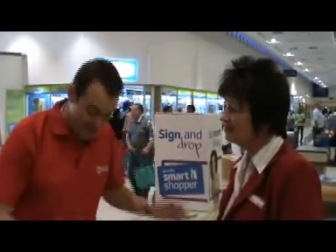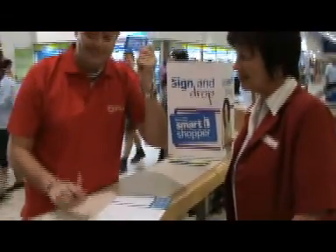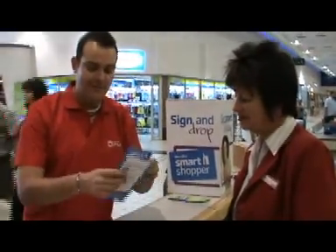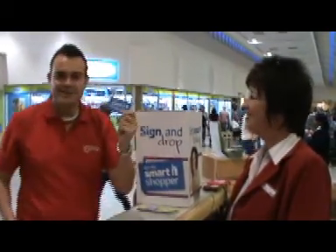With the help of the Pick n Pay smart shopper champion, I've filled in my smart shopper card. All I've got to do now is sign my card and I'm a smart shopper. I fill up my form and pop it into the box, and I can start earning points immediately.